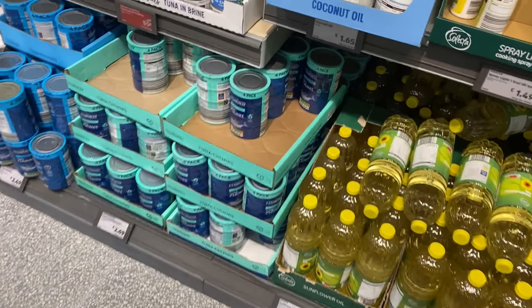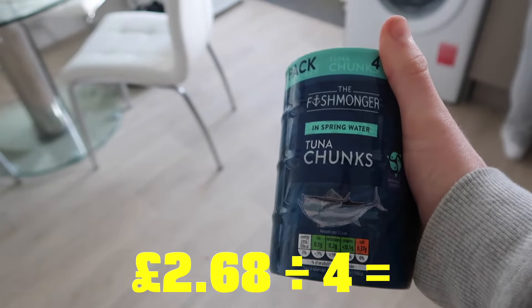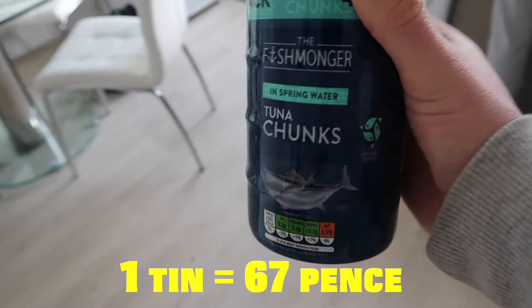Also to mention, the cost of these meals is based on how much each portion would cost after purchasing the products. For example, if we went and bought four tins of tuna from Aldi, that would set me back £2.68. Divided by four, the cost for one tin of tuna is 67 pence.